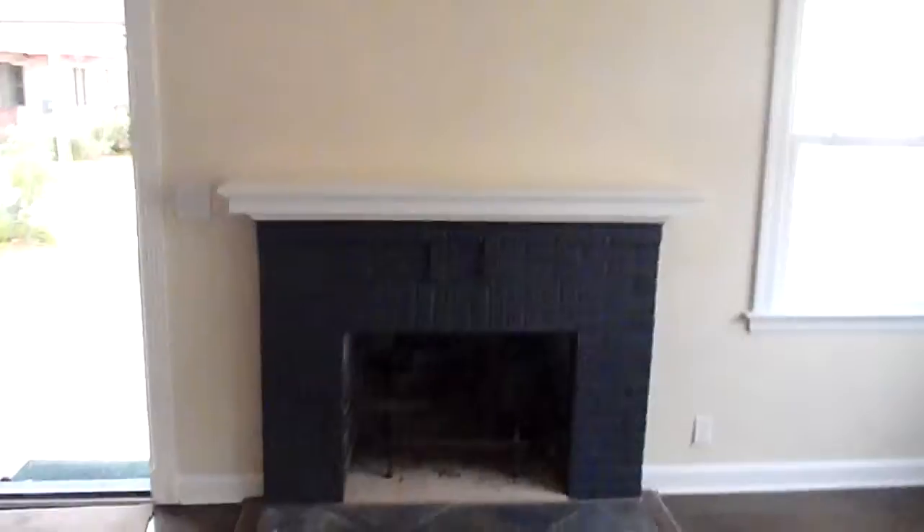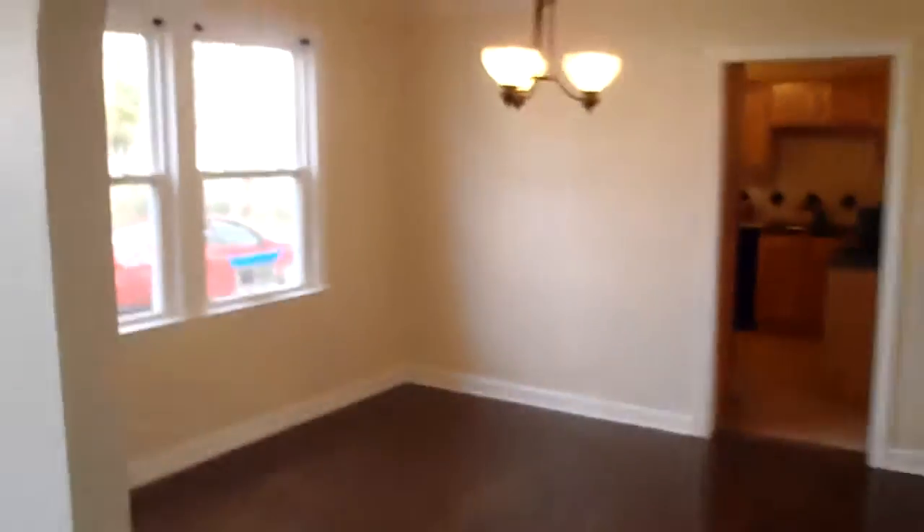Might be kind of hard to tell, but if you remember, we did some patchwork above the fireplace — that's all done. Here's the front left bedroom, coming through the dining room to the main hallway.